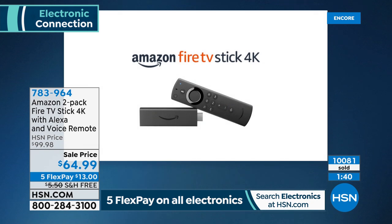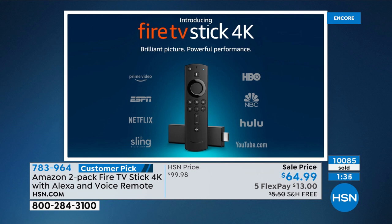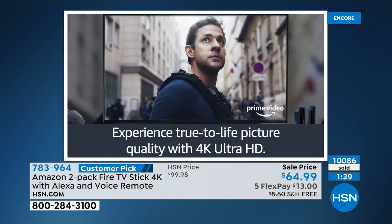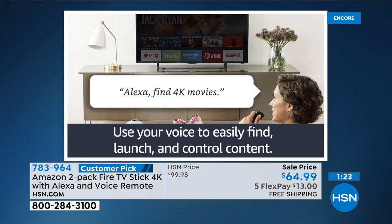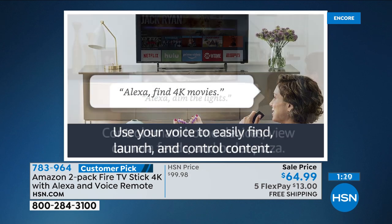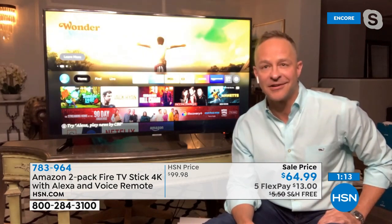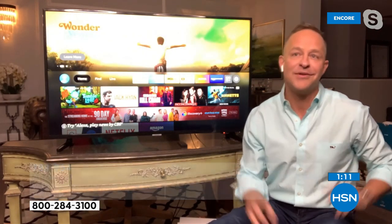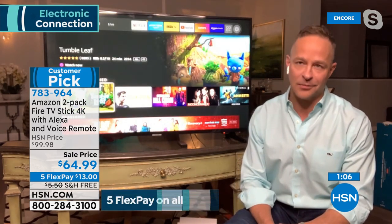The deal today is remarkable — a two-pack at this price. One is normally $40; we're doing two for $64.99 with free shipping and the five FlexPay. A gift that anybody would enjoy. I've gifted these to my parents as well — both turning 80 in the next 12 months and not what we call native technology users. They find them, as well as their Fire tablets, incredibly simple to use. As we think about the winter ahead and seniors in your life: my grandfather would sit in his armchair searching for Westerns all day long. You can just say 'John Wayne' and instantly find everything.